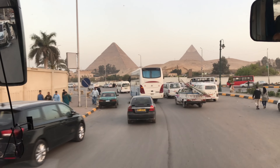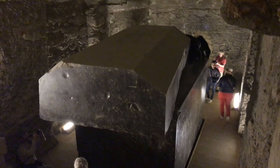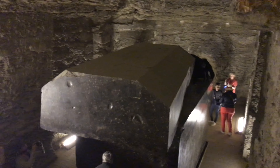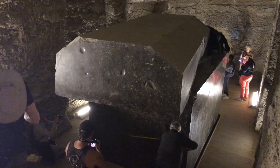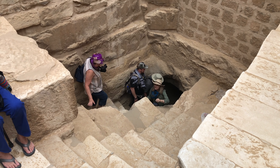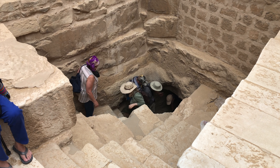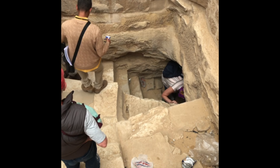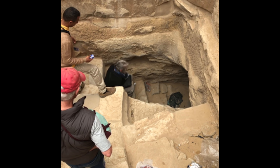And Saqqara, where we see these massive shafts going deep into the bedrock, connected to tunnels. You see dynastic work on top, pre-dynastic below. And of course, the astonishing Serapium at Saqqara. We also go off the beaten path at Saqqara and get to explore underground structures.